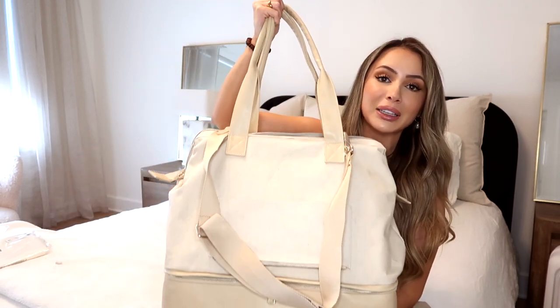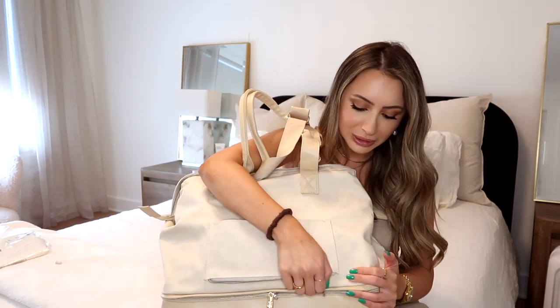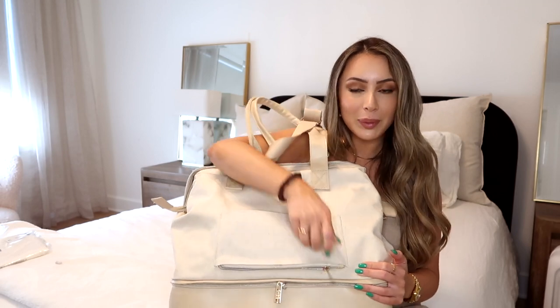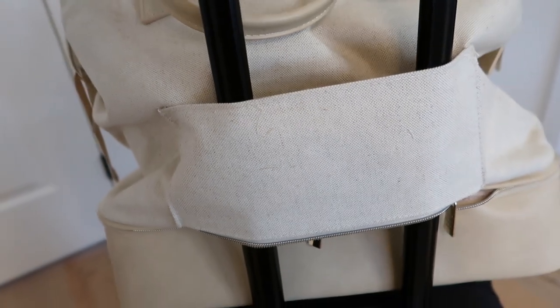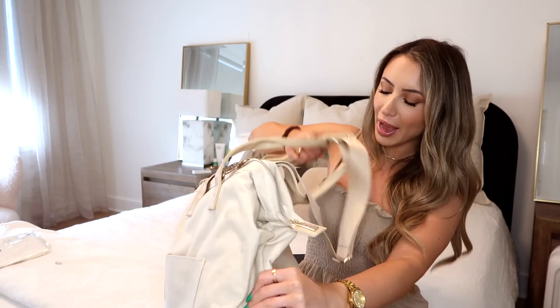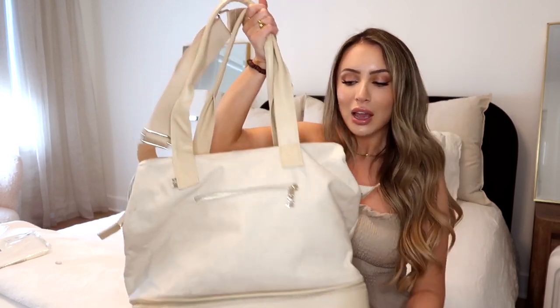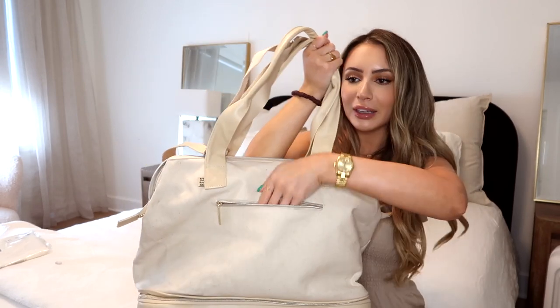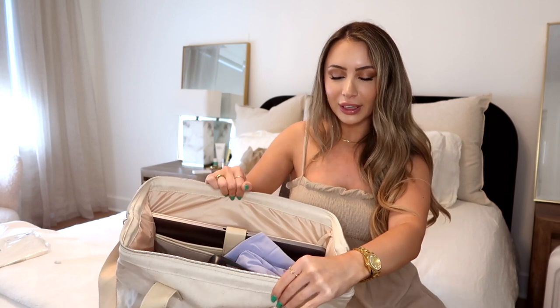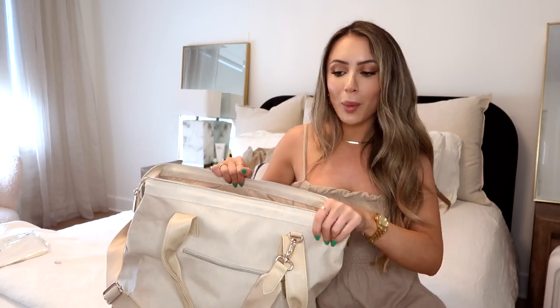It does get pretty heavy. The pocket in the back has two purposes: you can use it as a little pocket, or unzip it and slip the handle of your rolling carry-on through it to keep it in place so it isn't falling all over while you're running through the airport. It also has a pocket in the front. What I love about this bag is the closure — it opens up wide and you can fit so much in here.